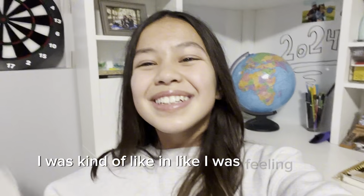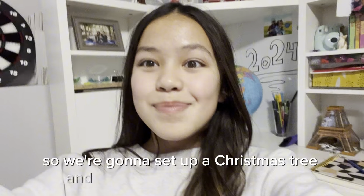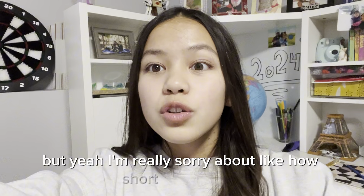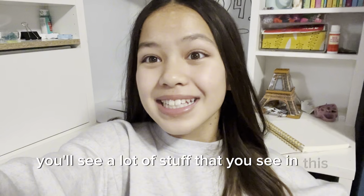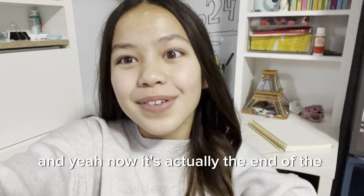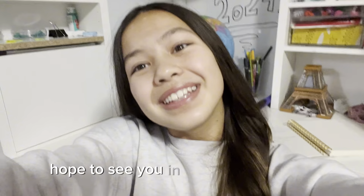We're probably going to put the Christmas tree up because after the market I was feeling kind of Christmasy. We'll maybe have some hot chocolate too. Today went great and I would definitely go to this market again. If you want to check out my Etsy, it's ForeverAlwaysCrochet.nc.com — you'll see a lot of the stuff from this video. I hope to see you in the next video, bye!